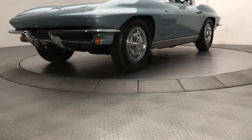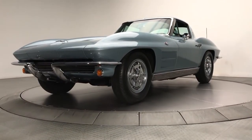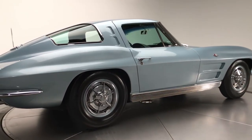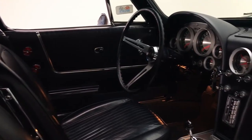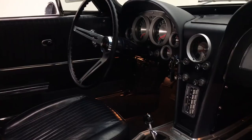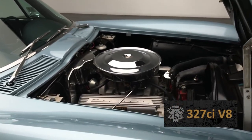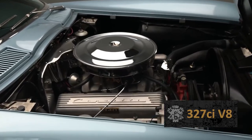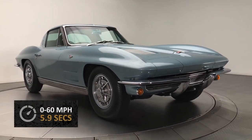The 1963 Corvette featured a new independent front and rear suspension system. The model's new design provided more protection from side blows to the passenger side. Additionally, new rubber insulators that isolated running gear noise were added. The car's standard 327 cubic inch, 360 horsepower engine propelled it from 0 to 60 in 5.9 seconds.